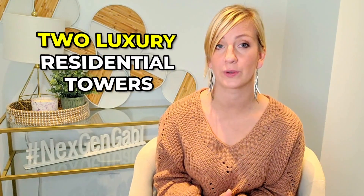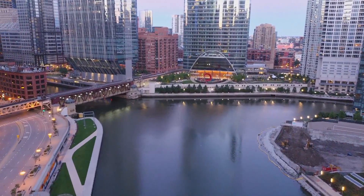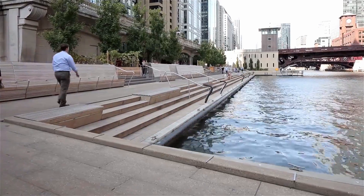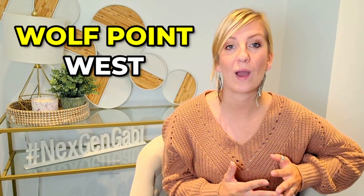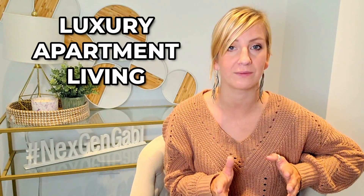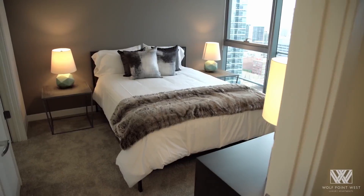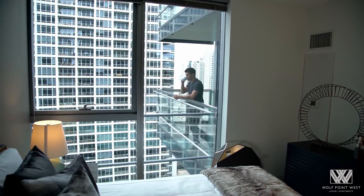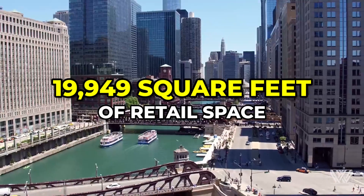The Wolf Point mega development consists of two luxury residential towers and the Salesforce Tower Chicago. This is at the heart of the Chicago Riverwalk, a scenic waterfront path that extends from Lakeshore Drive and Lake Michigan to Lake Street. Wolf Point West now has the pinnacle of luxury apartment living, with 509 apartments in the 51-story skyscraper, offering a variety of studio, one, two, and three bedroom units, as well as 19,949 square feet of retail space.